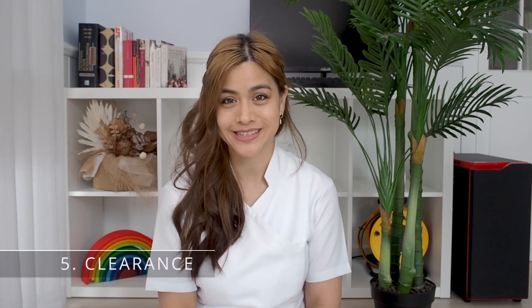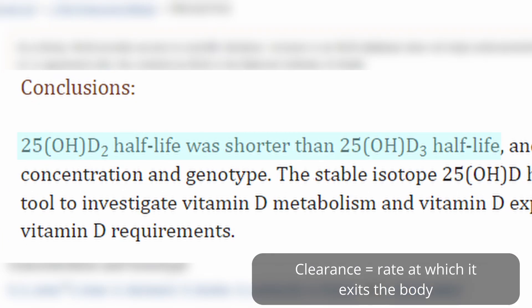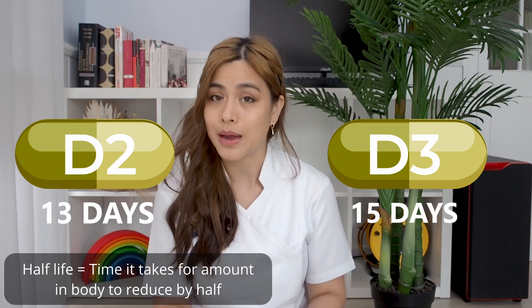Number five: clearance. The weaker binding affinity of vitamin D2 to vitamin D binding protein leads to a shorter half-life and increased clearance from the body. Vitamin D2 has a half-life of about 13 days compared to D3, which has a half-life of about 15 days.